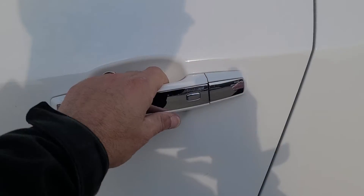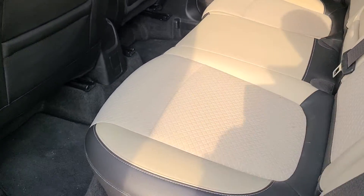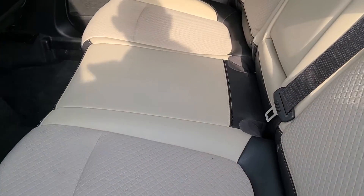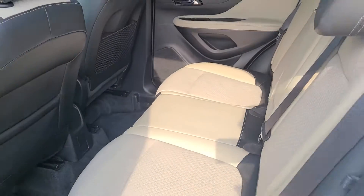Keyless entry on all four doors. It does have combination cloth and leather seats — a nice cream colored cloth that's going to go a long ways in keeping it cool in the summer.